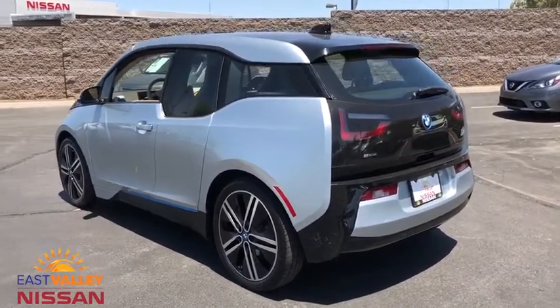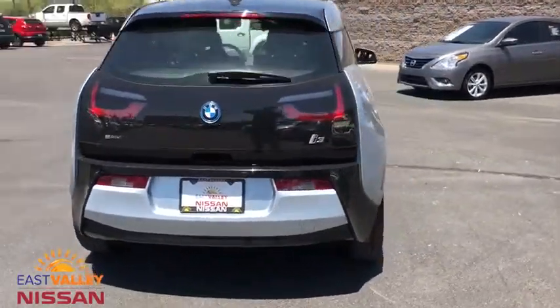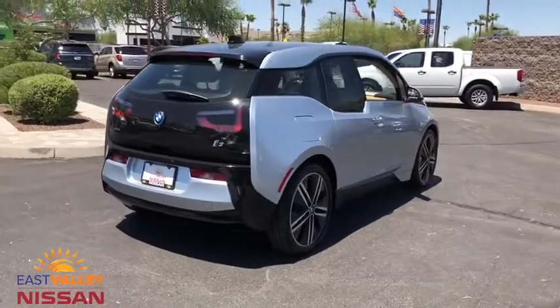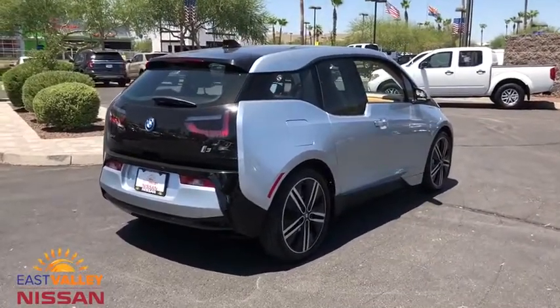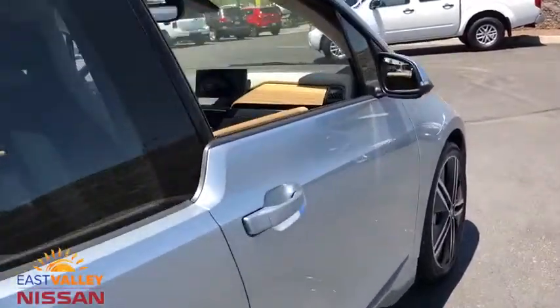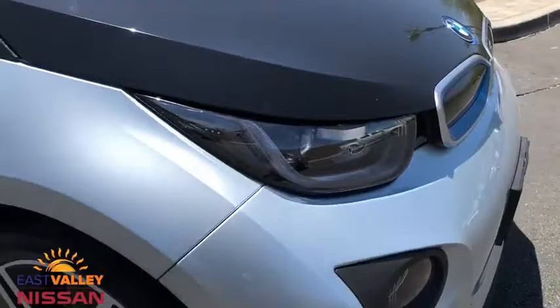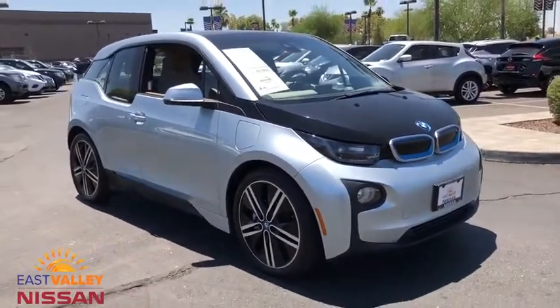Its innovative BMW eDrive powertrain was designed in the scope of the BMW efficient dynamics technology and is not only locally emission free, but also offers an incomparable and near silent driving experience. The intelligent BMW connected drive services bring you easily and conveniently to your destination.